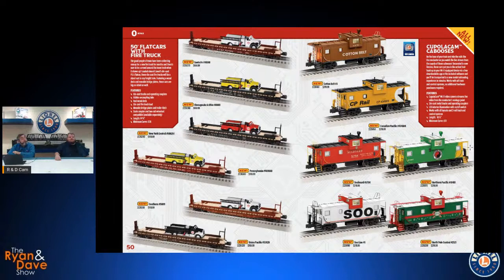We've got more Cupola Cam Cabooses with our Wi-Fi camera on board — this may be the last run we do with these for a little while. They give you the conductor's eye view of your train and railroad. There's even a Christmas version included here, since we're building them all at the same time, which makes sense if you have a Christmas-themed layout to show off all your Christmas accessories.